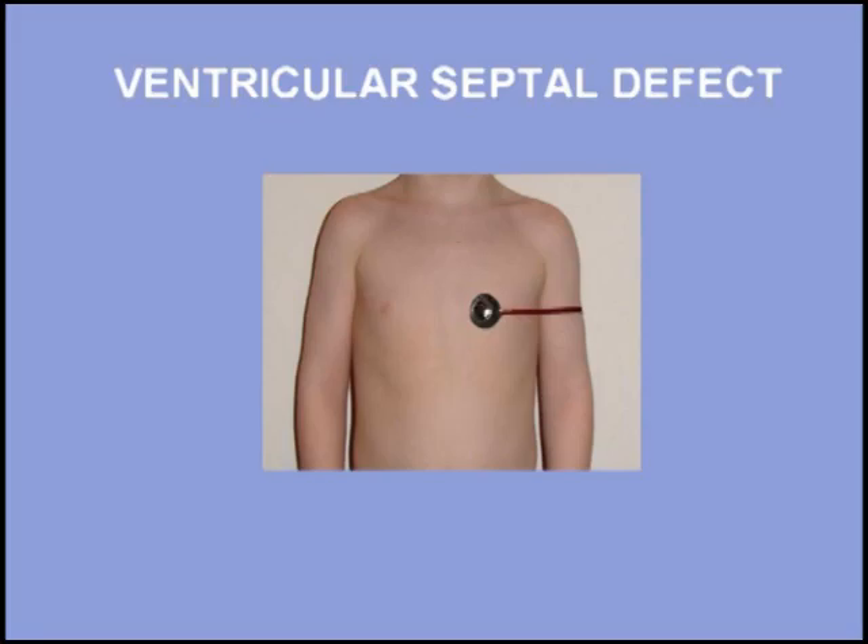Patients with a ventricular septal defect tend to be diagnosed early in life. This is because small ventricular septal defects produce a loud murmur and large ventricular septal defects precipitate heart failure at a young age.